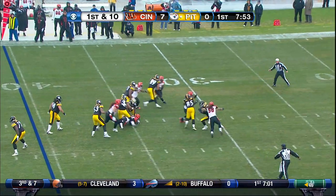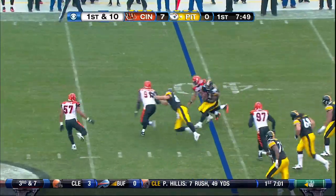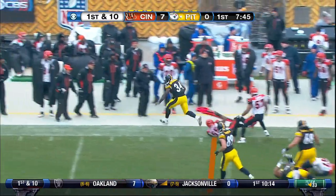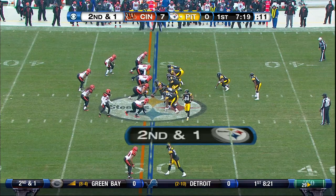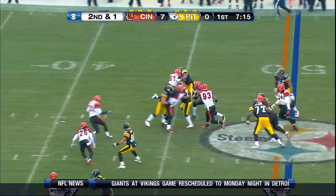Mendenhall. Roethlisberger in shotgun mood, everybody throws it out — it's complete to Mendenhall. Mendenhall, first down across midfield. Short yardage on second and one. First down and then some, inside of the 35.